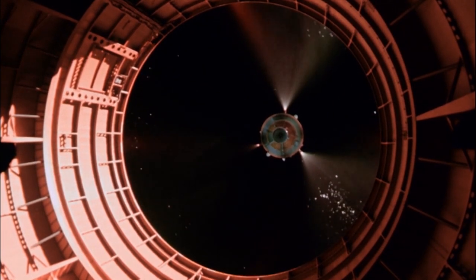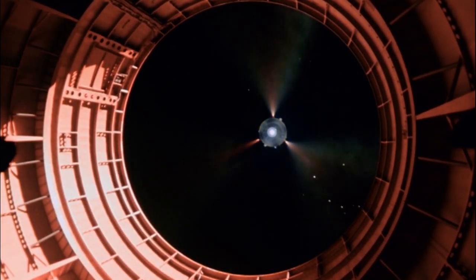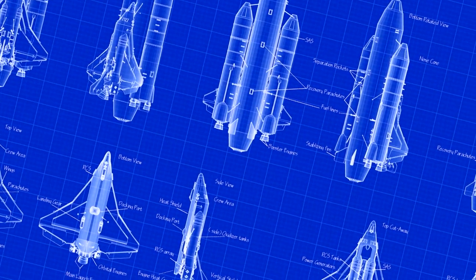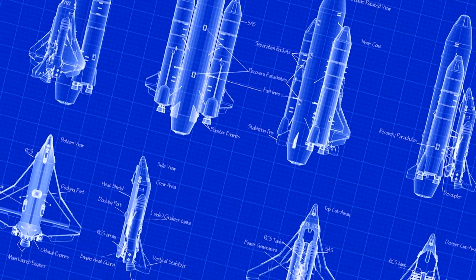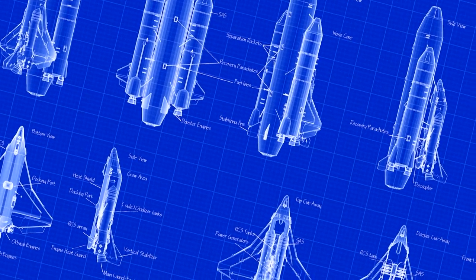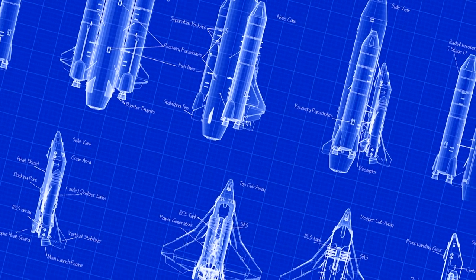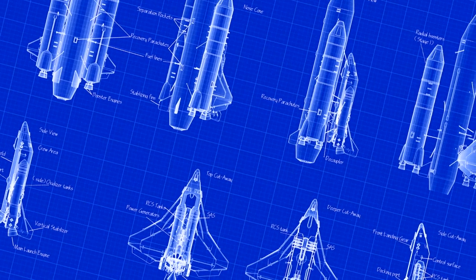During the 1960s, while NASA was striving to reach the Moon, a feasibility study was carried out into a space plane that could be reused. Politicians were wincing at the costs involved in giant boosters that could only be used once. A craft that could take off like a rocket and return to the ground landing like a plane was touted as an economical alternative to disposable rockets.